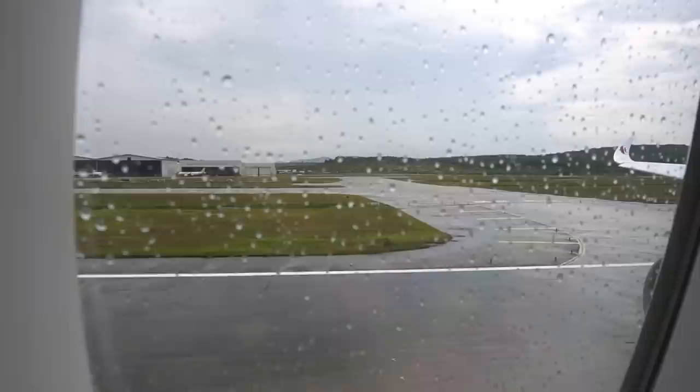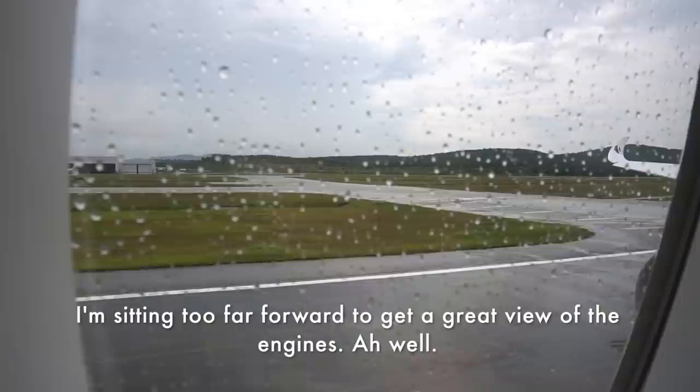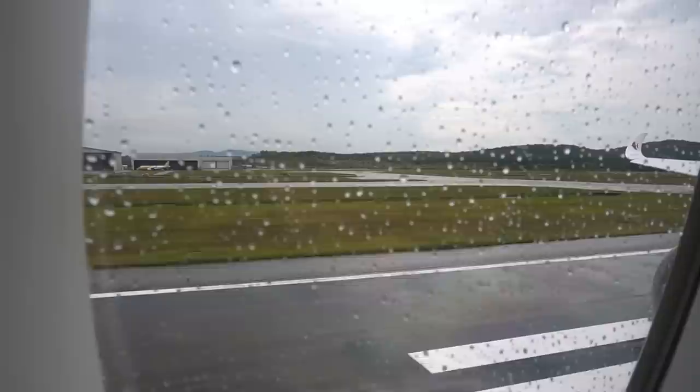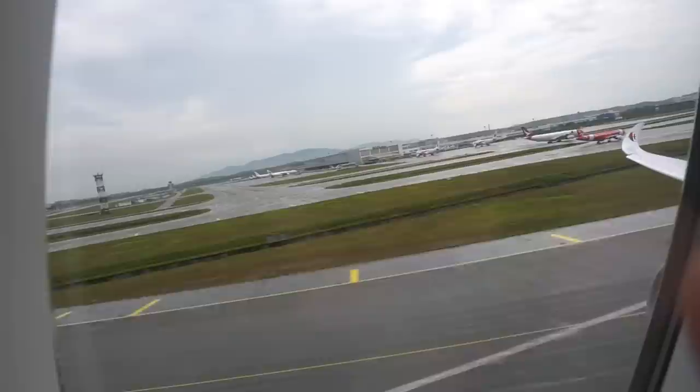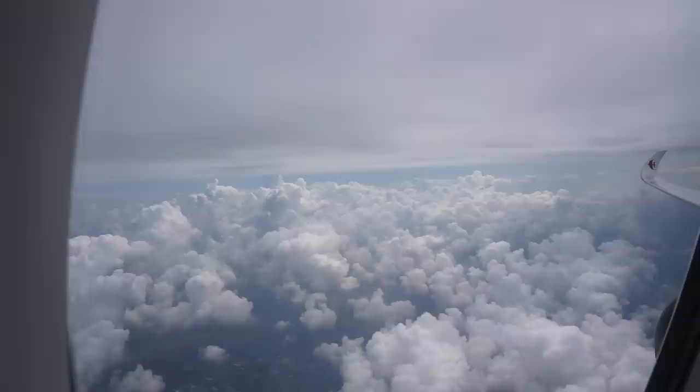Just to highlight how big the storage bin is, here's my travel bag which was an easy fit. Now that's enough talking — let's sit back and enjoy some music, compliments of two Rolls-Royce Trent XWBs. The views out of the window were rather impressive as we climbed up through the clouds.